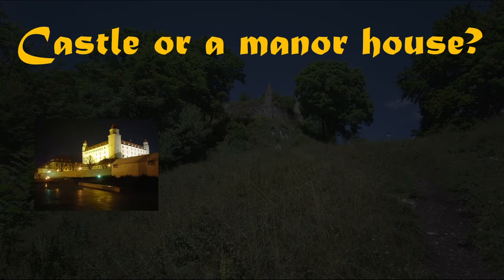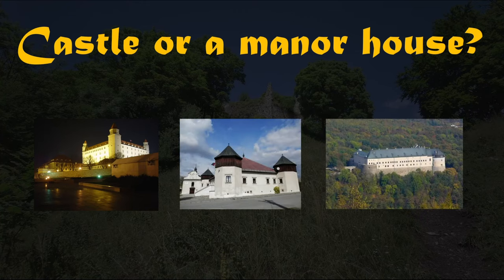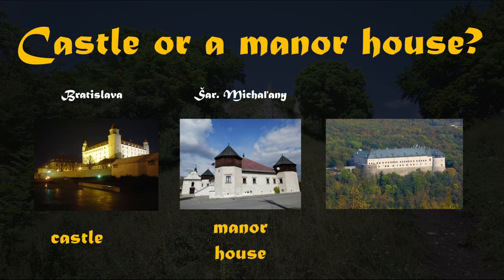What about this one? It's tricky. What do you think about this one? And how about this one? So this is the castle in Bratislava. This one is the manor house in Shariska Michalani. And this one is a castle — Cervany Kamen castle.